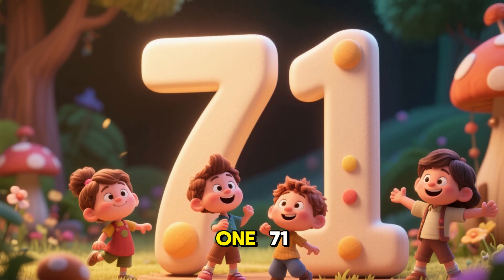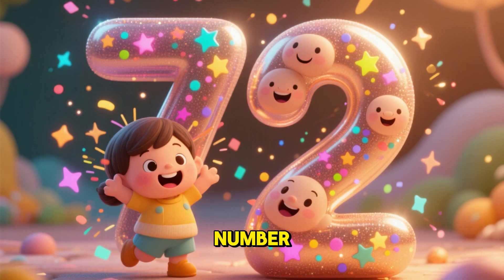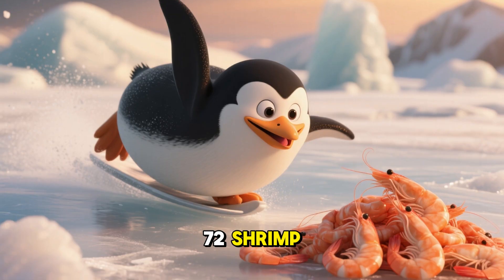Number 71. 71 polar bears and 71 fish. Number 72. 72 penguins and 72 shrimp.